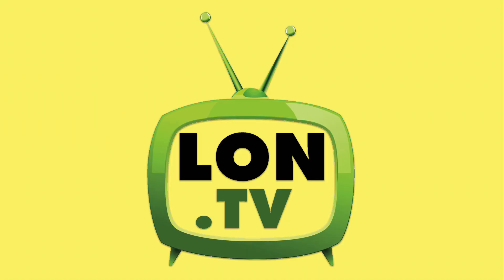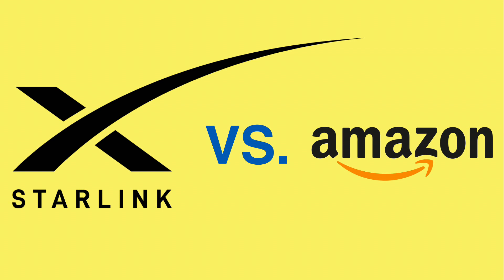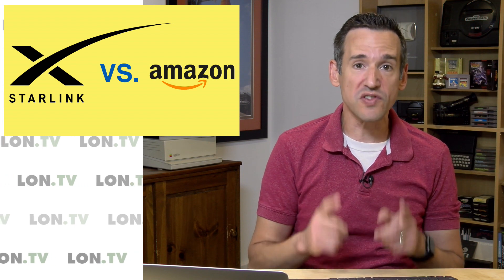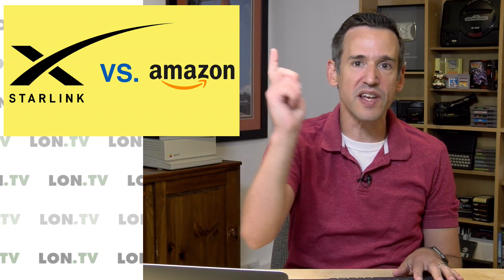Hey everybody, it's Lon Seidman, and it's time once again for your weekly wrap-up. This week we're coming back to the topic of Starlink. There's some updates on their beta and where you can use it from, and there's some competition on the horizon because Amazon was approved to launch satellites for a similar service. Lots to talk about, so let's get to it.